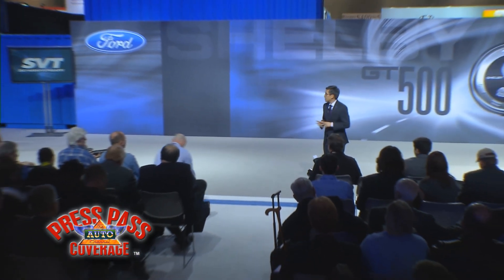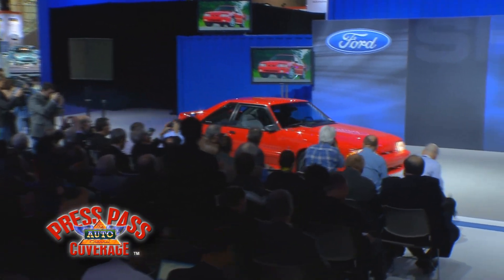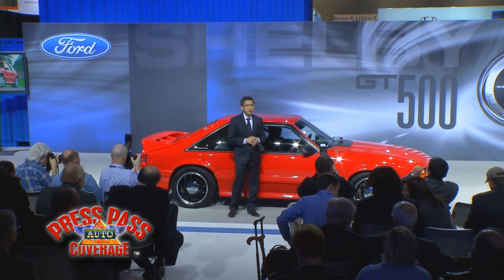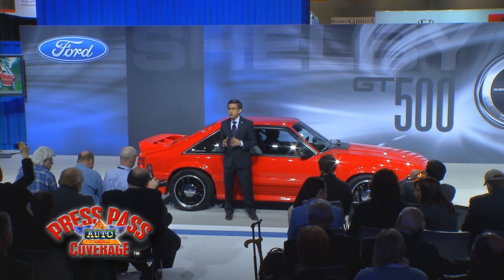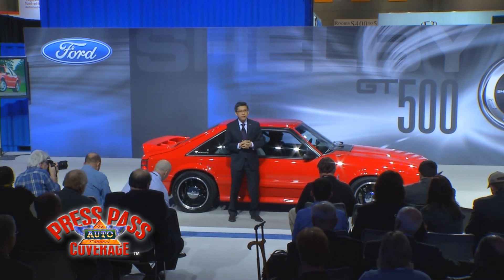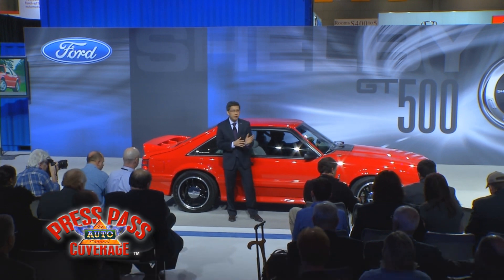Today, we're celebrating 20 years of great SVT vehicles, and there's no better place to do it than here in Chicago, because this is where it started two decades ago. We introduced this car — the 1993 Ford Mustang SVT Cobra. The SVT Cobra redefined Mustang performance in its day, with upgraded cylinder heads, intake manifold, camshaft, injectors, exhaust, transmission, suspension, wheels, and more. It made 235 horsepower and 280 foot-pounds of torque, and according to Road & Track testing, ran the quarter mile in 14.5 seconds.